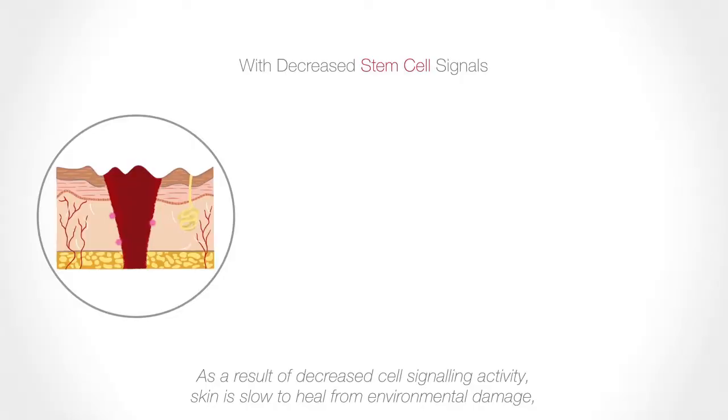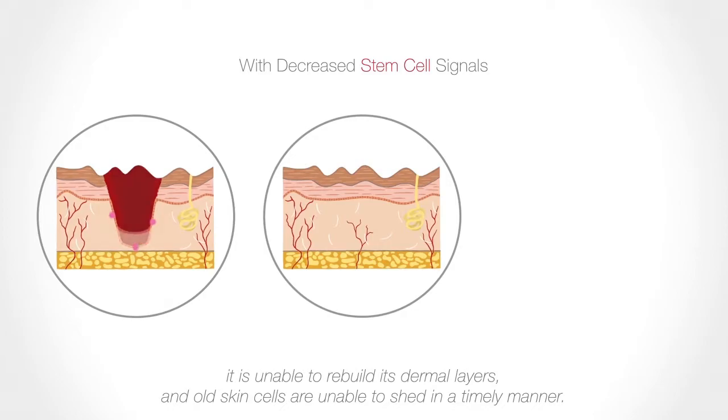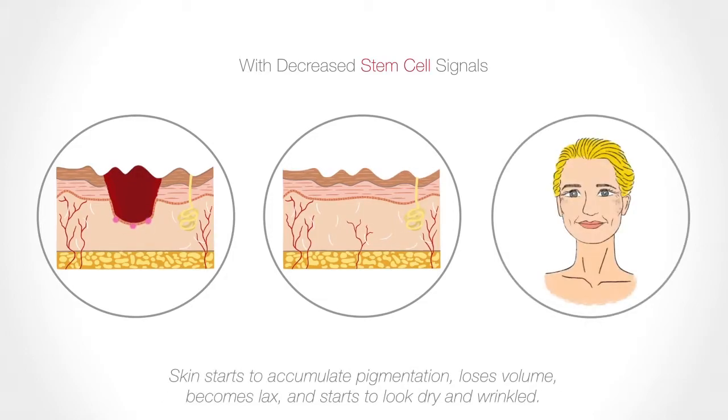As we get older, our own stem cell populations and their functionality decrease over time — this is one of the key drivers of aging. Reduced stem cell populations lead to a reduction in the regeneration of tissue and production of key components of the extracellular matrix like collagen and hyaluronic acid, and reduced regulation of key processes internally. All this leads to a decrease in skin regeneration and repair.